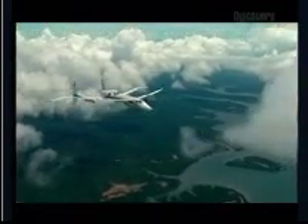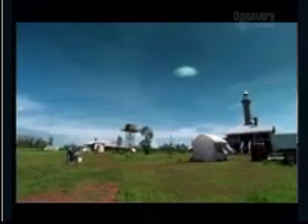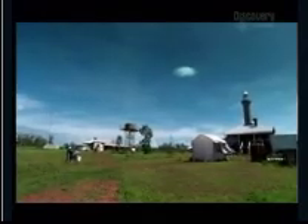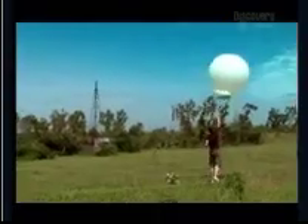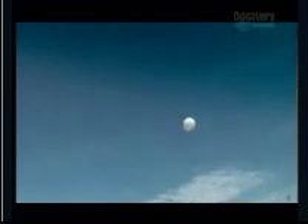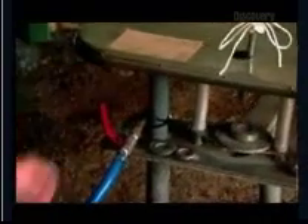While space-age planes are criss-crossing the skies above, down below they're using some of the oldest tools of the trade to measure atmospheric conditions. One thousand weather balloons are released to help build up a three-dimensional picture of what's going on in the skies above Darwin. The balloons carry a tinfoil radar target and a device called a radiosonde, which measures heat, humidity and wind speed.